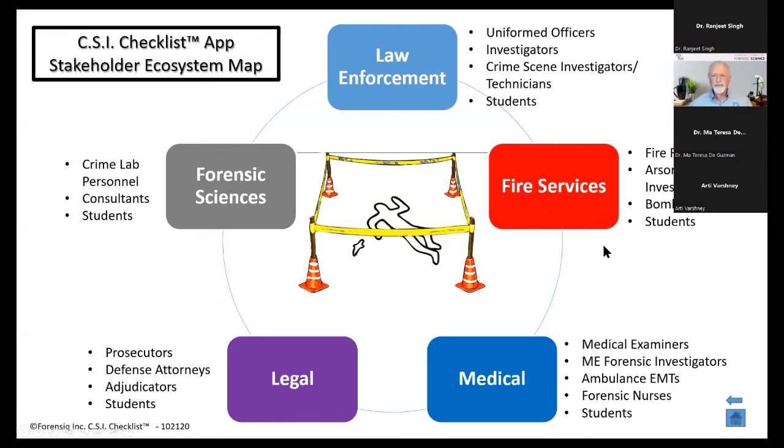Fire services: firefighters are putting a fire out and suddenly realize it may be a suspicious fire — ultimately it could become an arson, or they find an incendiary device where the bomb squad needs to be called in. If they believe it could be a criminal act, what do they need to do? How can they protect the evidence so that when investigators come in, the checklist has all those things covered.